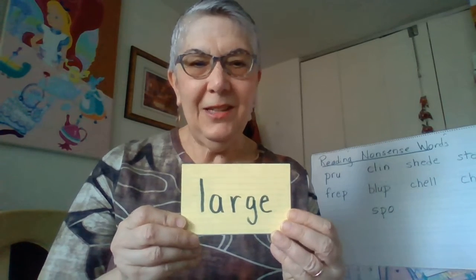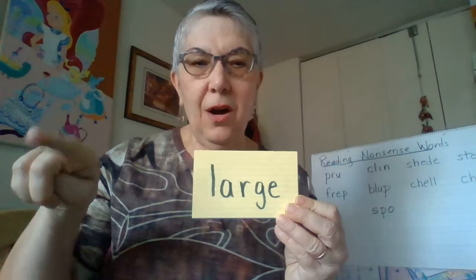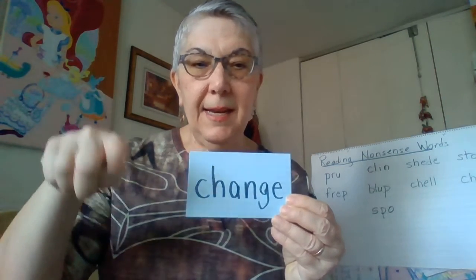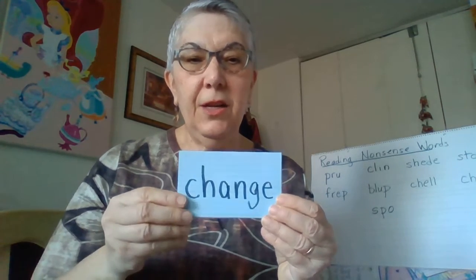That's large. L, A, R, G, E, large. That's the word change. C, H, A, N, G, E, change.